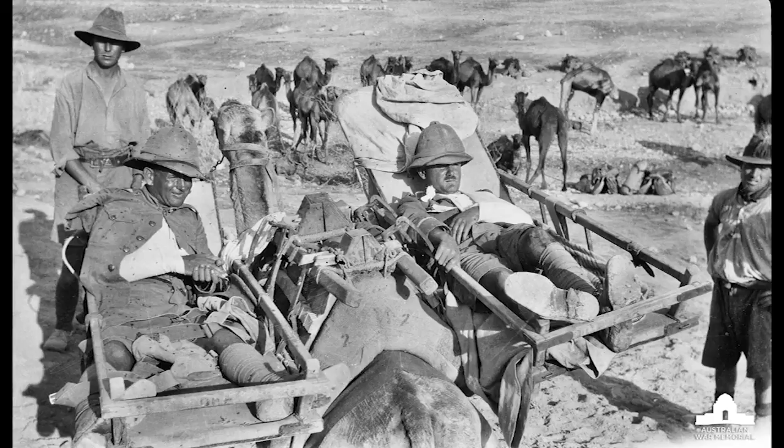You'd get in there with a badly wounded man — when a camel walks they're pretty rough, you get pushed and pushed. I didn't like camels and I got out of it.